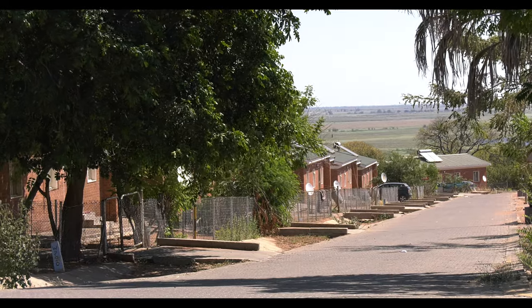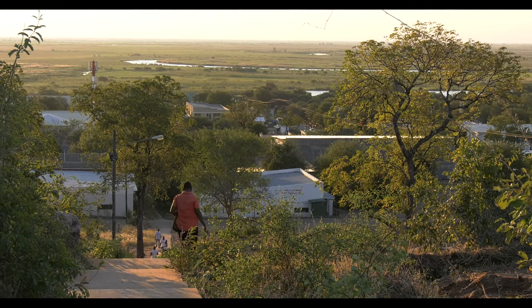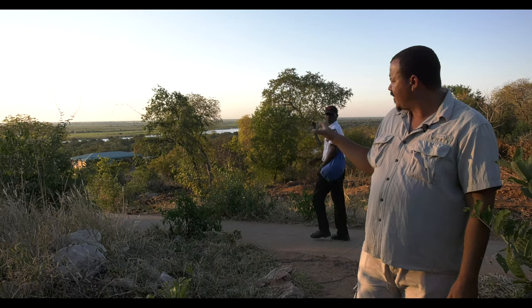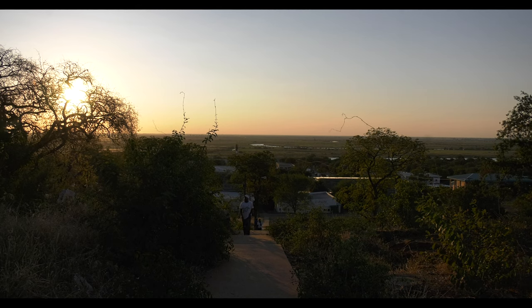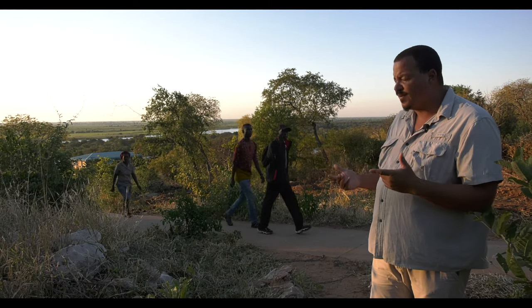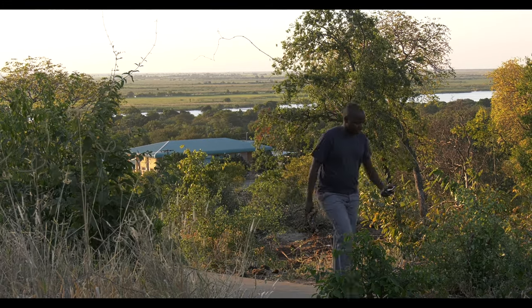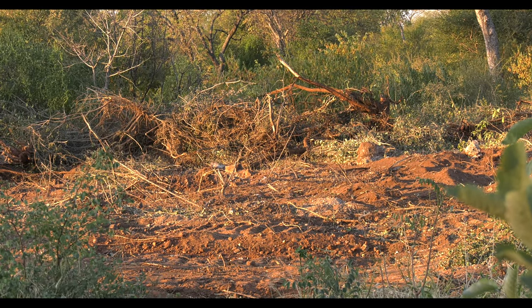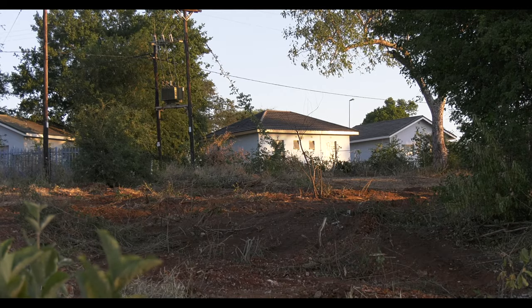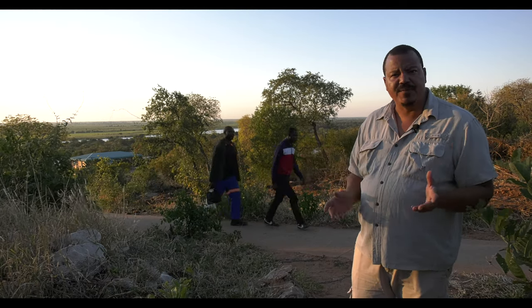I'm in between Plateau — a residential area — and the main town of Kasane. There's a deep escarpment between the two, so what the municipality did is put down a flight of stairs. The residents of Plateau who work and shop go down to Kasane and come back up. Unfortunately, last week there was an incident of an elephant trampling one of the residents of Plateau to death. What the municipality is now trying to do is clear a bit of bush along the pathway so that people using the stairs can see the elephants and stay away from them.